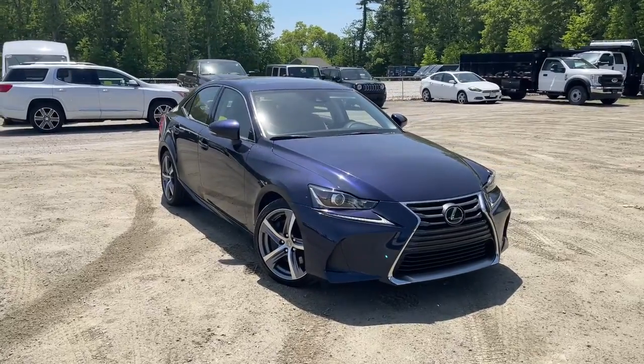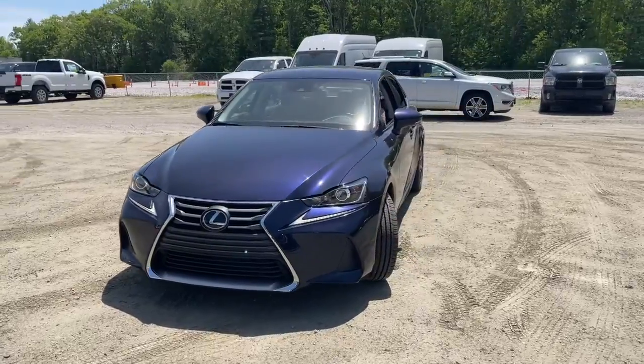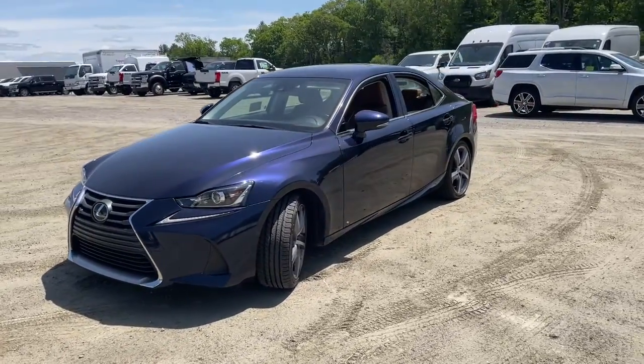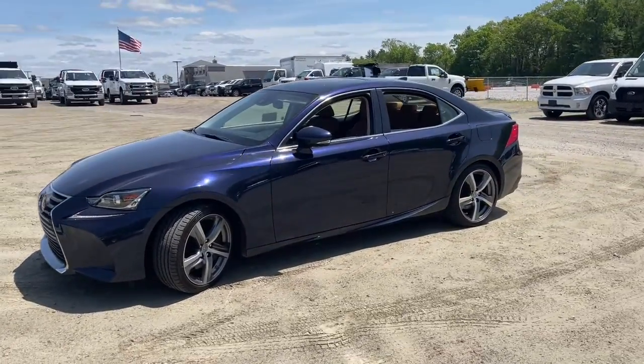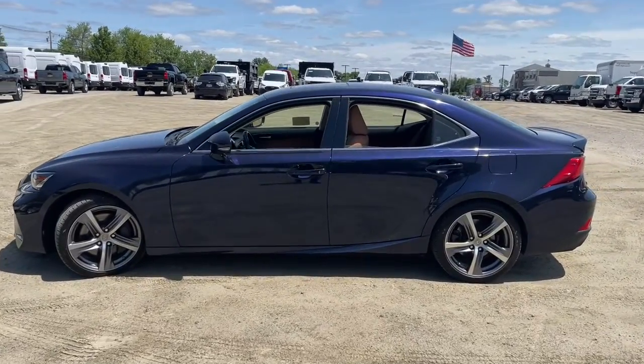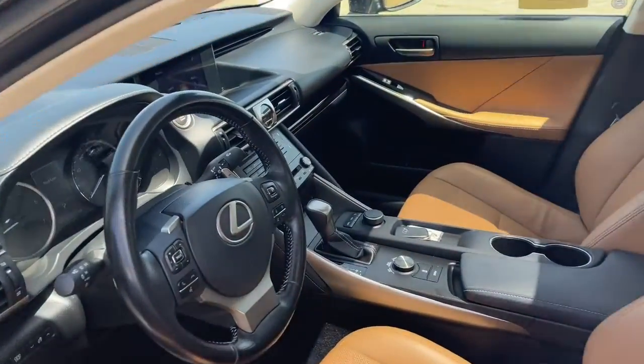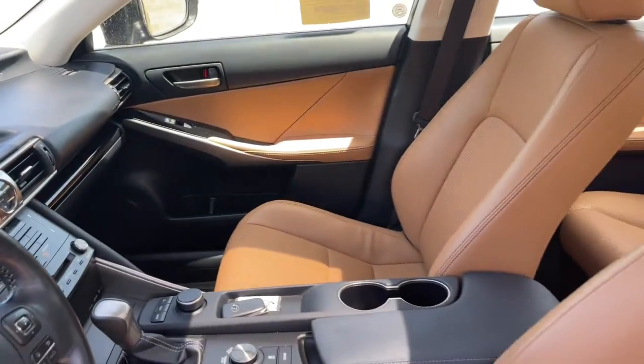Look no further than the 2017 Lexus IS. This vehicle is an outstanding buy with fewer than 40,000 miles on the odometer. Arrive in style on this exceptional IS — superbly designed and deeply satisfying to drive, this feature-rich compact luxury sedan has the character you've been looking for.